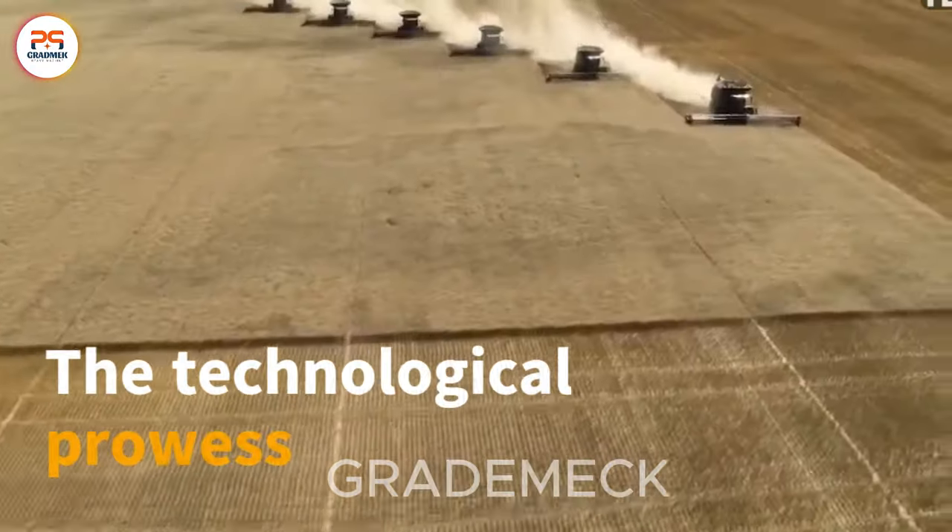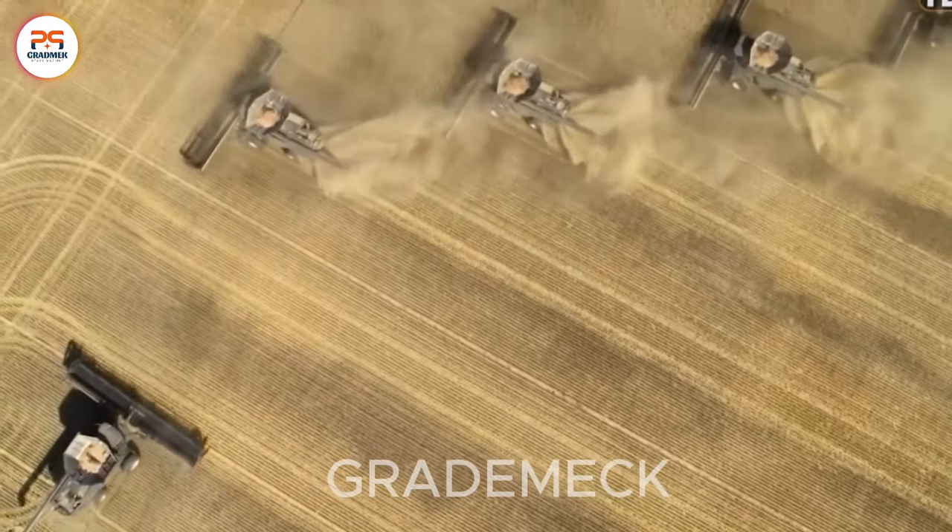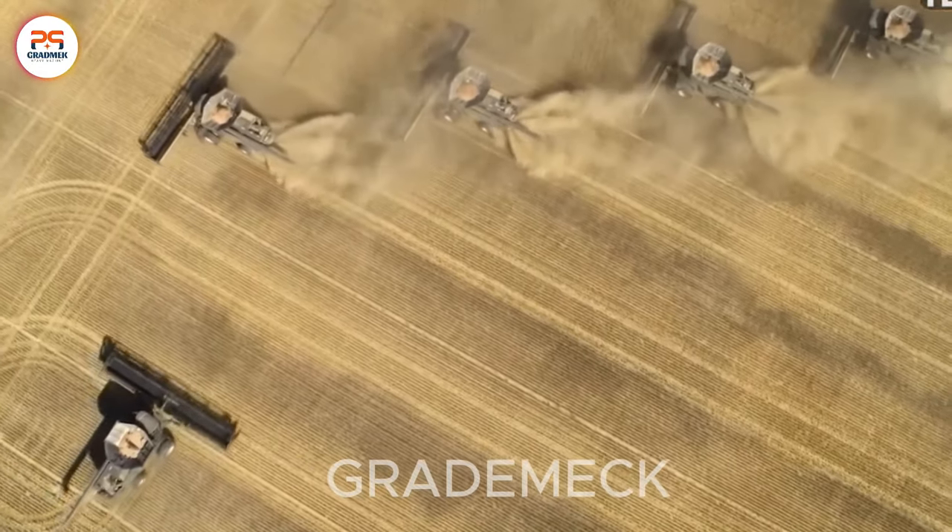The technological prowess of the people of Japan is truly surprising. Thanks to these advancements, the work of farmers has become remarkably easy and fast.